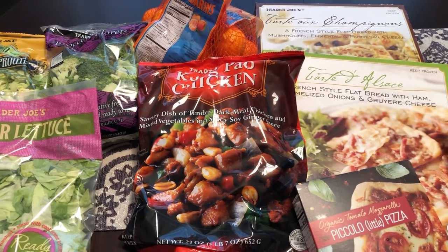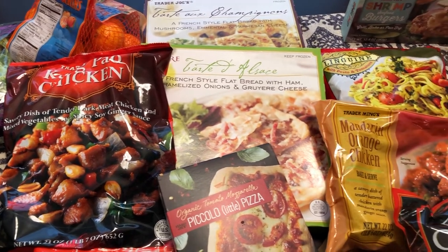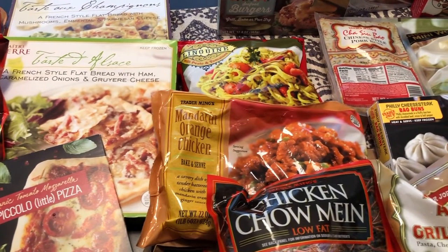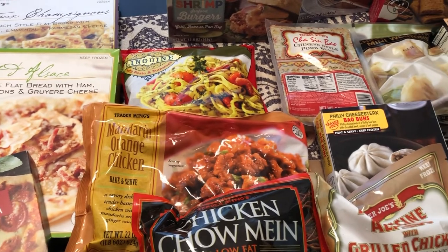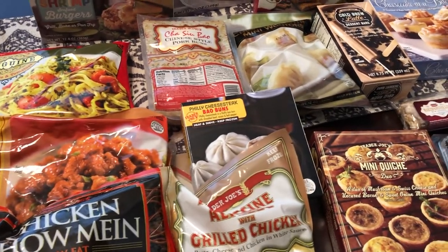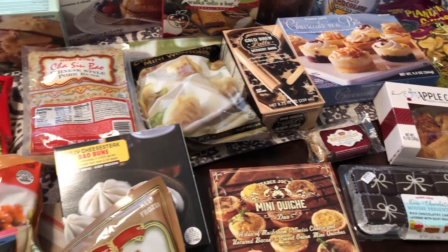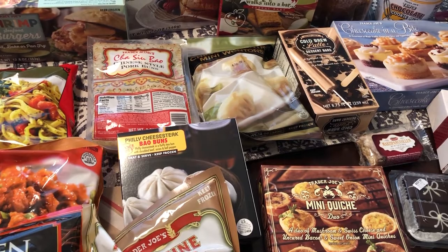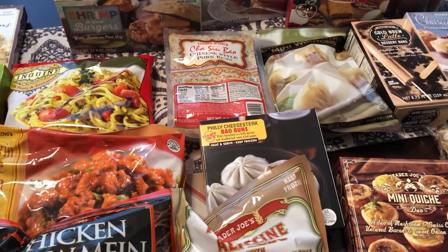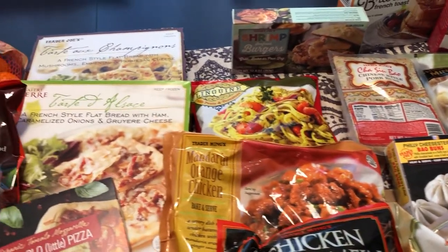Hey you guys, welcome back to our channel. My name is Andrea with Foodimentary, adventures in food. Our channel is all about the food — we do taste tests, recipes, grocery hauls, and what's for dinner. I am here today with a grocery haul from Trader Joe's. I haven't been in a while, and this is probably the last time I'll be going before the baby comes. I spent a total of $102.33.